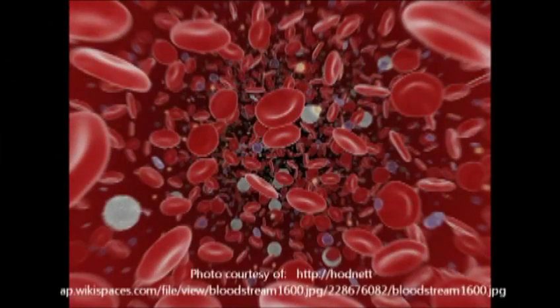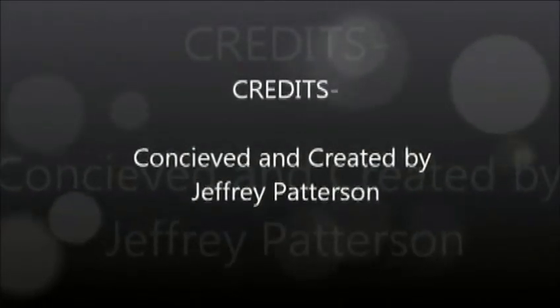The body's blood is an amazing system which not only provides oxygen throughout the body, but it has a unique defense against intruders and infections. Hopefully this short video has helped you understand a bit more about these cells found within the blood and how they work together to help us stay alive and healthy.